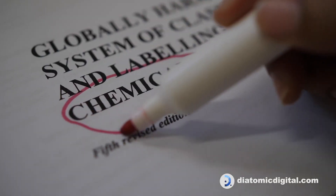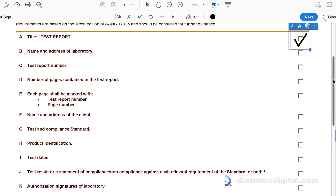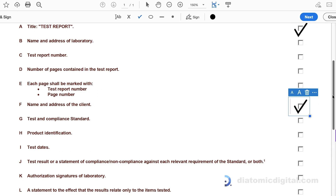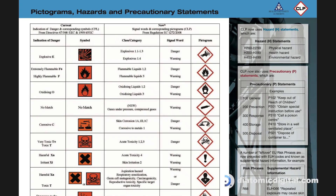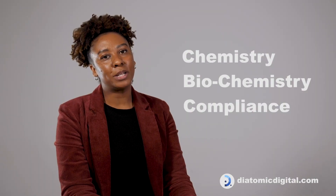REACH includes registration, evaluation, authorization and restriction procedures, with the aim of controlling and managing the risks of hazardous chemicals. Let's tune in to Nadine, our compliance officer at The Atomic, as she explains this topic.